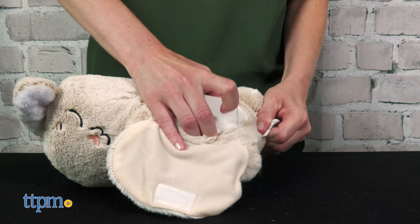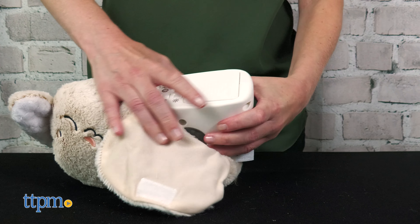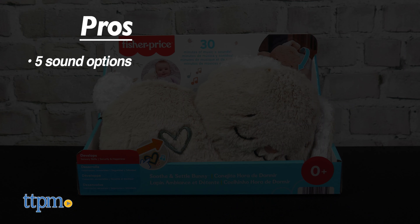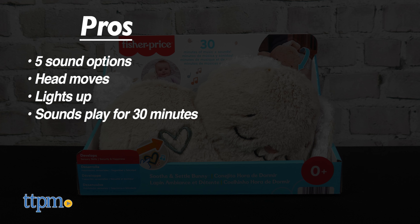We like the softness and customization of this stuffed animal, and parents will definitely like that it's machine washable with the electronics removed. The pros are: five sound options, its head moves, it lights up, the sounds stay on for 30 minutes, and it's super soft.